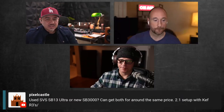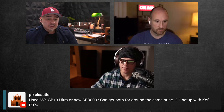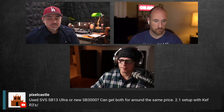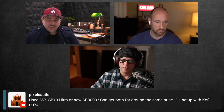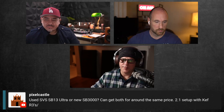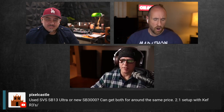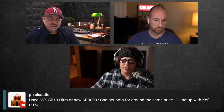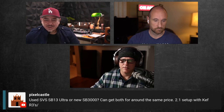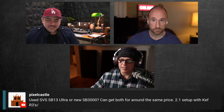The question is: used SVS SB13 Ultra or new SB3000 — can get both around the same price for a 2.1 setup with KEF R3s. Michael, you're an SVS subwoofer expert. So the SB13 — I reviewed the SB16 and I did review the SB3000, but they were probably two years apart. How did each one feel? Were you impressed?